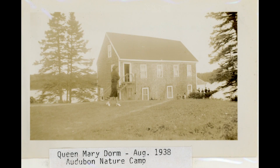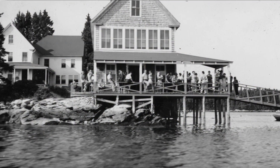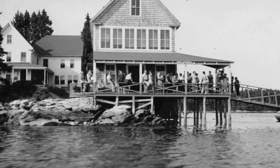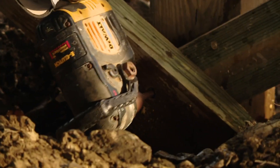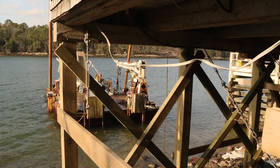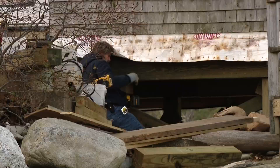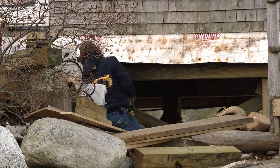For well over a century, the normal rise of the tides posed no problems for the Queen Mary. Then the threat became inescapable. The Audubon Camp and the nonprofit group Friends of Hog Island actually began making plans to elevate the building seven or eight years ago. Getting the necessary permits took a lot of time, a lot of work.